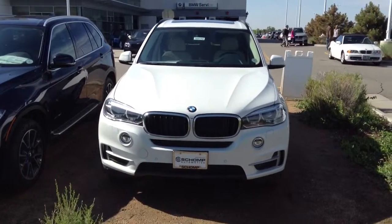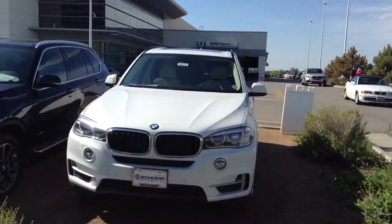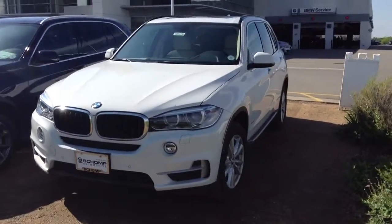Hello Dennis, this is Tyler Woodward from Shomp BMW. I wanted to send a quick video of the X5 you inquired about. It is here, it's available.